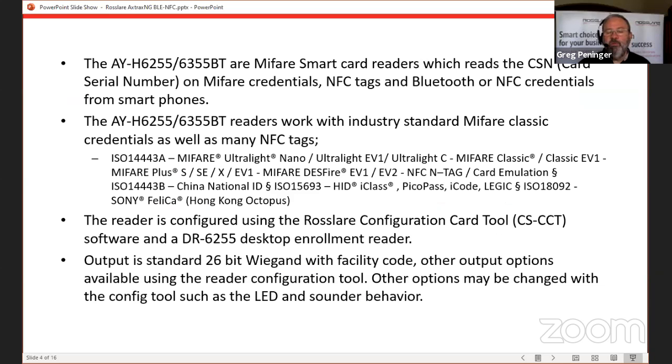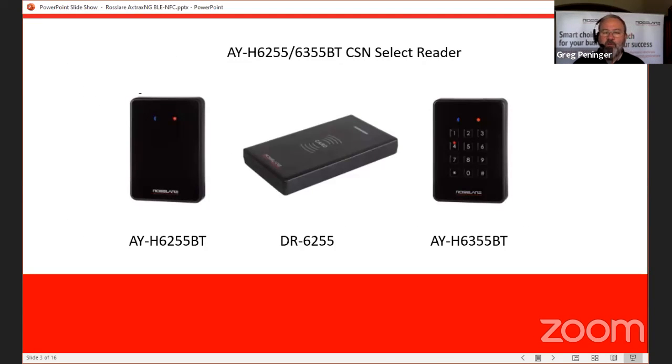The 6255 and 6355 are both indoor or outdoor — they're potted so you can put them either location. On all the readers we talked about today, as much as I would love to see a closed ecosystem with Ross Lair, they do work with other controllers as well. You're able to use these with just about any other controller that will accept the output. Regarding the Bluetooth range — it's somewhere around 35 feet. In a perfect world, the BLE radio or receiver is good for 40 feet, but in reality it all depends on interference and surroundings.